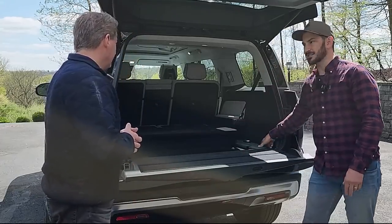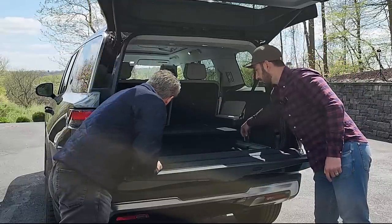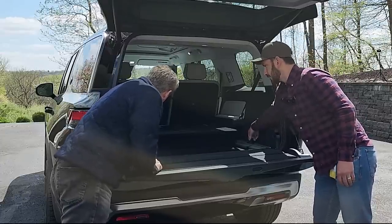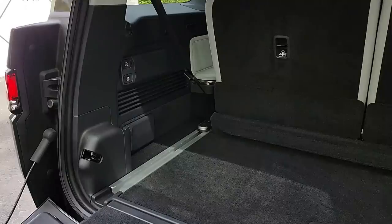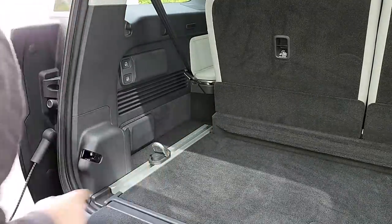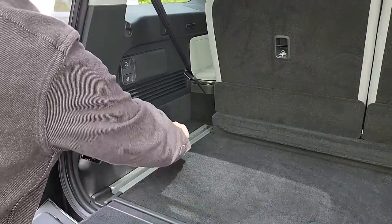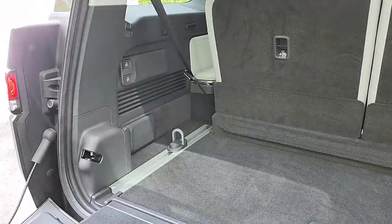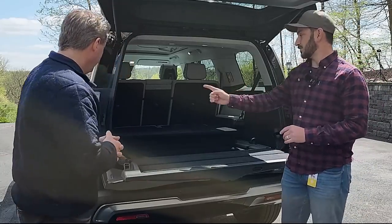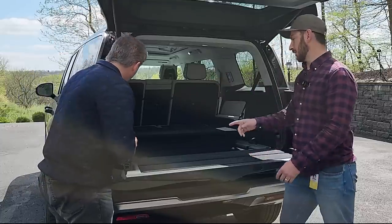There are two silver tracks in the rear cargo floor — these are tie-downs. You lift the little hook, press a button, and slide it along the track. As soon as you release the button, it locks into place. There are set points roughly every inch, so you can position the tie-downs wherever you need for securing cargo.